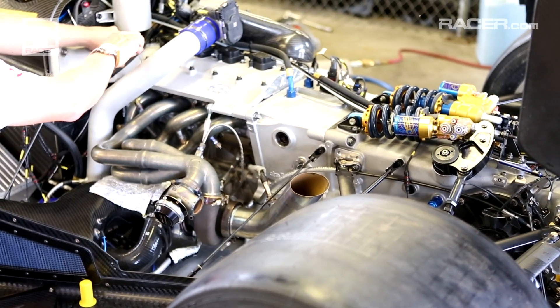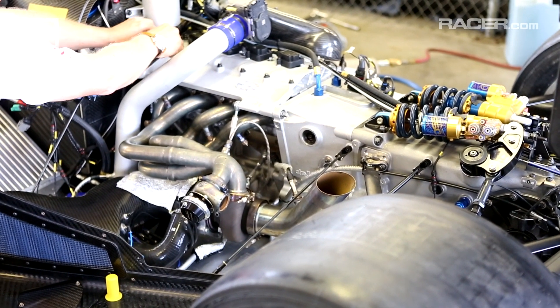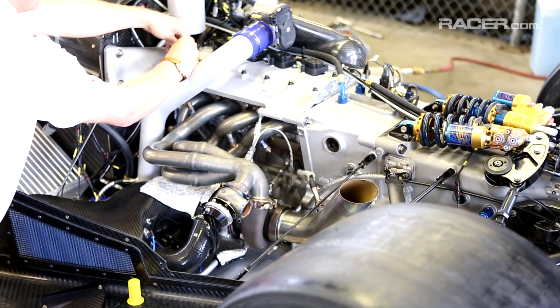I'm Andrew Saunders, the Engineering Manager at AER, or Advanced Engine Research. As most people in motor racing are aware, AER have been manufacturing two-litre turbo engines for approximately 15 years now, starting with work for MG and in the latter years with Mazda.